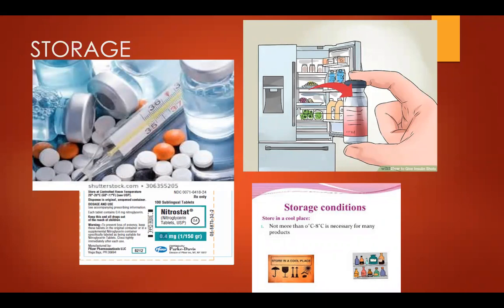On drug labels, storage instructions and guidance are written. In the second picture, storage conditions are shown — not more than zero degrees Celsius to eight degrees Celsius, which is necessary for many products. Another drug, nitroglycerin, must be kept at a cool temperature, meaning below 30 degrees Celsius. Other drugs, such as insulin, must be refrigerated and stored at two to eight degrees Celsius.